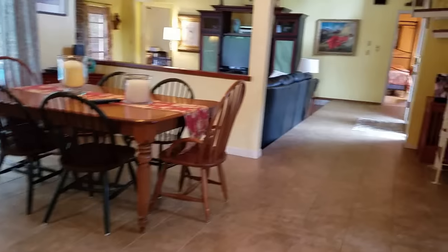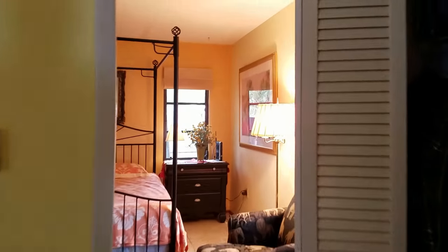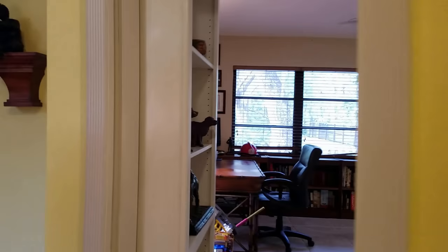Over here we have two bedrooms and a bath. This is bedroom number one — they're all good size, has a closet. Then this door takes us to a hallway where the bathroom is — the guest bath that would be shared between these two bedrooms.